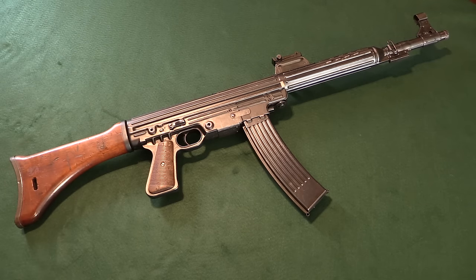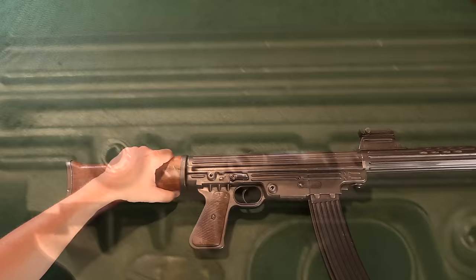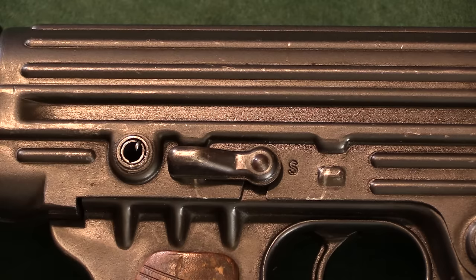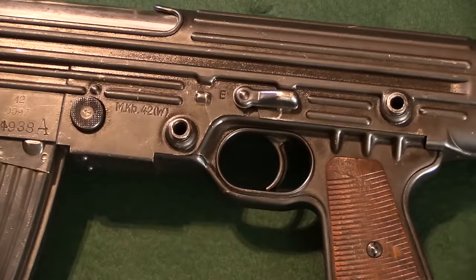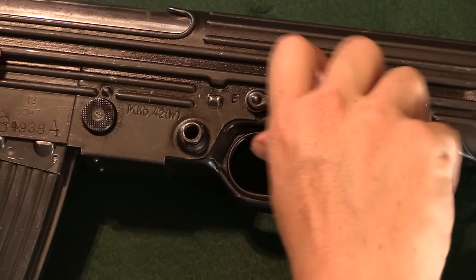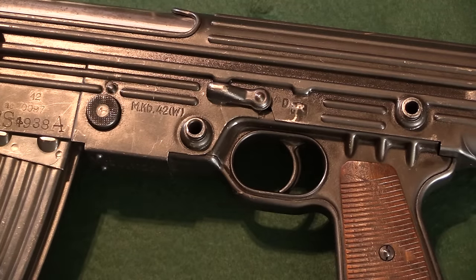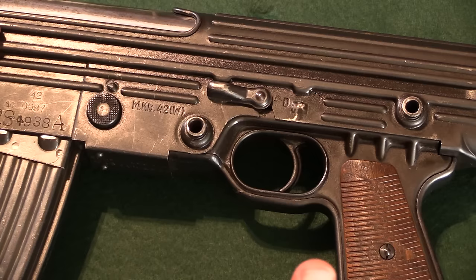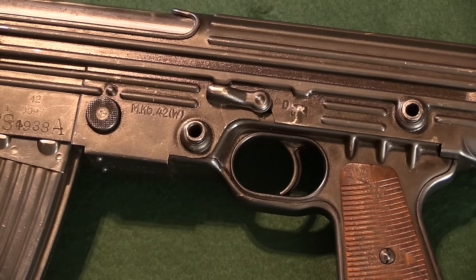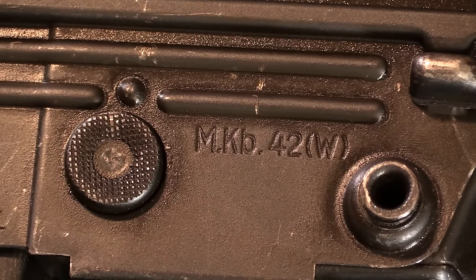Starting with a general overview, there are not a whole lot of controls. We have a safety selector here — F for Feuer (fire), S for Sicher (safe). On the other side of the gun we have the actual selector switch: E for Einzelfeuer (semi-auto) and D for Dauerfeuer (full-auto). So you have two levers, one on each side of the gun, to split the task of safe and fire selection. We have our model designation right on the side of the receiver: MKB 42W for Walther, that's Maschinen Karabiner.